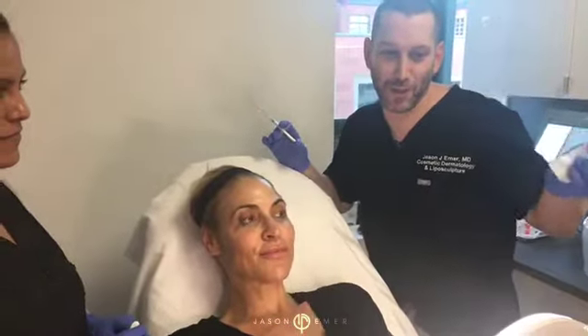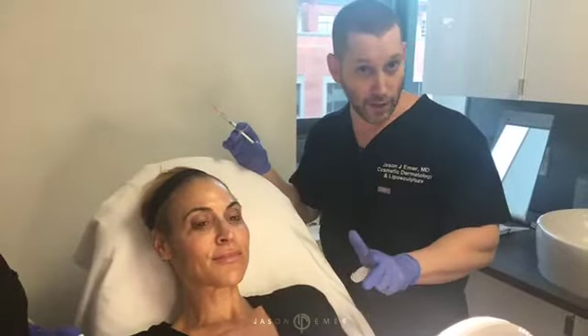Hey guys, it's Dr. Ammer. We're near the end of the day and have a beautiful patient, an exciting story. One of my first patients that actually wants to hold a halo light while we do the injections, and I'm super excited because this is our first time. I have an amazing canvas and you guys know I do a lot of facial sculpting.